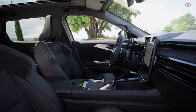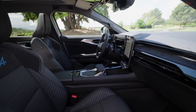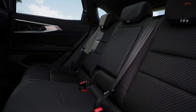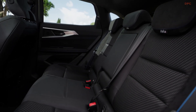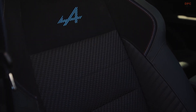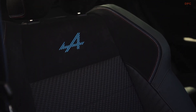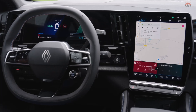Together, this trio delivers impressive efficiency, especially in urban settings, where regenerative braking and electric-only operation help cut down on fuel usage. Renault has also upgraded the hybrid gearbox software for faster and more responsive shifts. Whether you are overtaking on the highway or accelerating from a red light, you get a refined driving experience with none of the flat spots typically associated with hybrid systems.